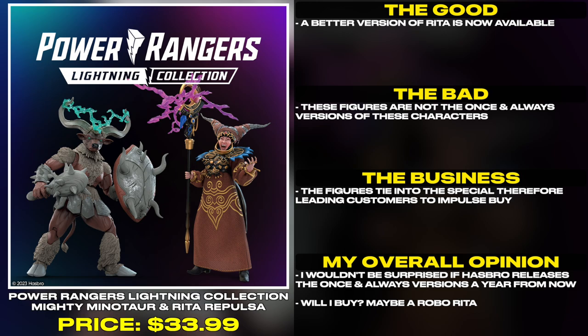A better version of Rita is now available, but these figures are not the once and always versions of these characters. The figures tie into the special, therefore leading customers to impulse buy. I wouldn't be surprised if Hasbro releases the once and always versions a year from now.